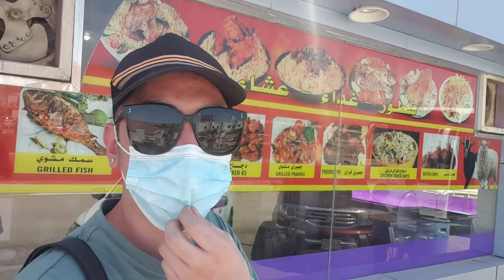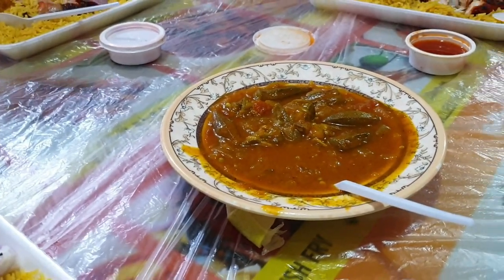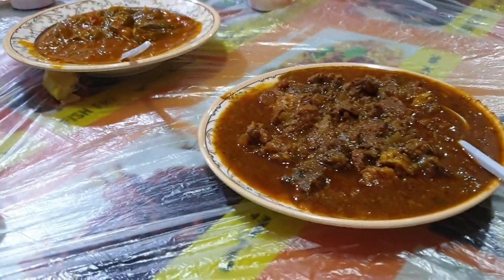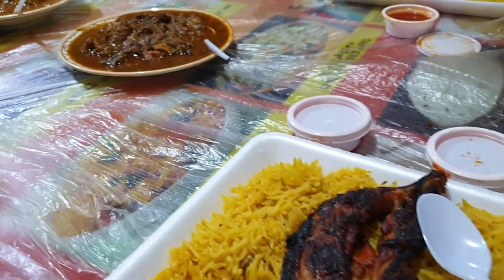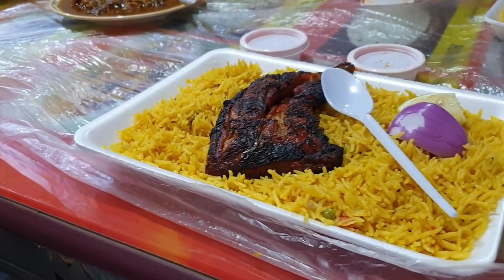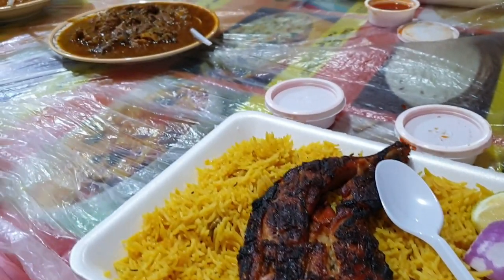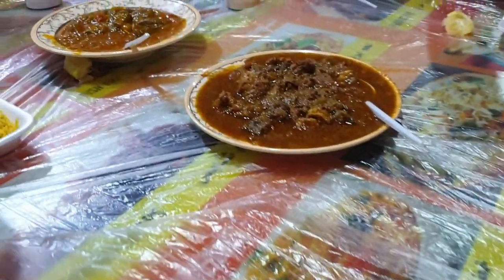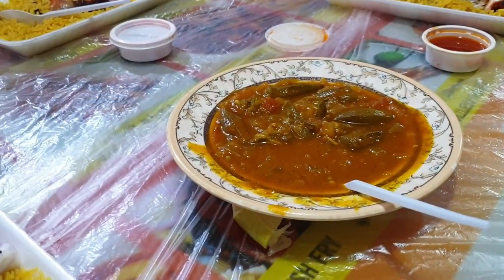So guys, we ate here — somewhere in Tabuk. It's decent enough. So our lunch today is kabsa. Then our additional order — let's try this beef dish and ladies finger okra.